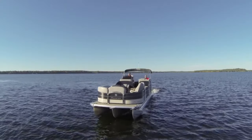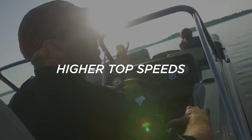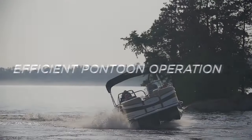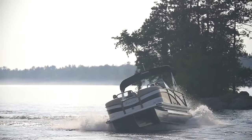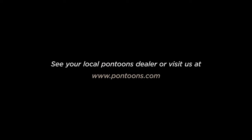Premier PTX boat owners enjoy the tightest turning radius, higher top speeds, and the most efficient operation of their pontoon. It's a design that's been proven for 15 years in more than 30,000 boats on the water today. See your local Premier dealer and schedule a test drive of the Premier PTX — simply the ultimate in pontoon boat performance.